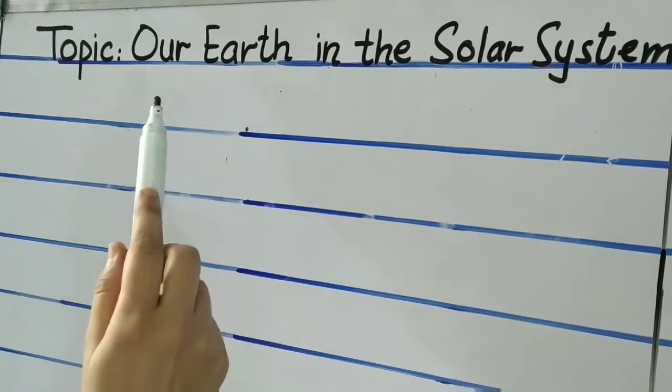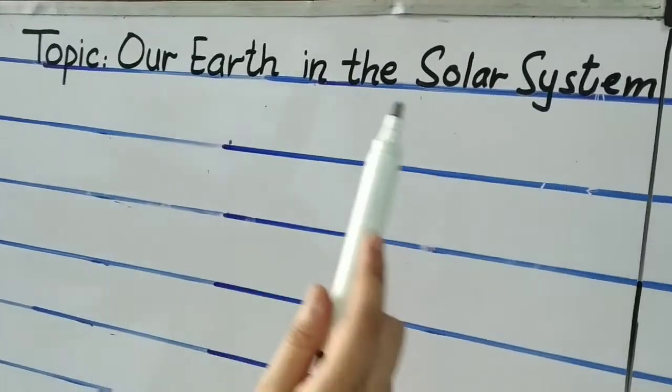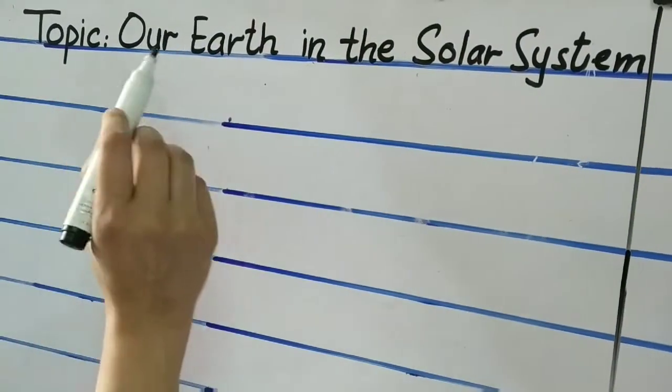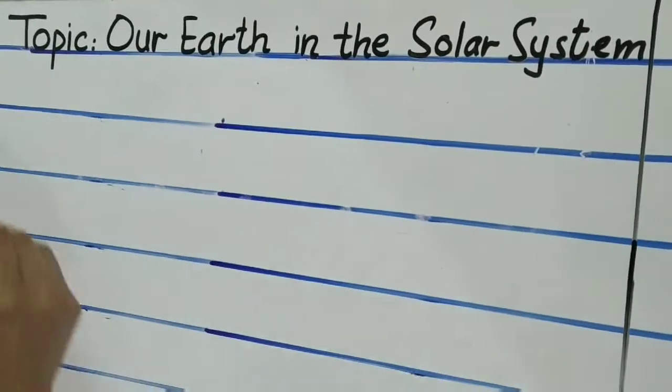Hello children, in this lesson we are going to learn about our Earth in the solar system. Before explaining this topic in detail, you should know what the solar system is.